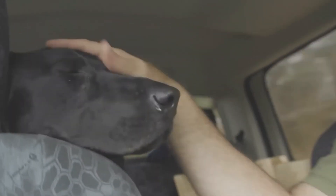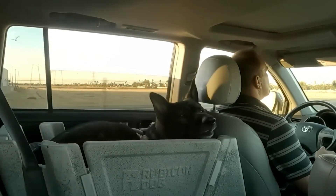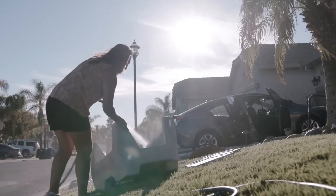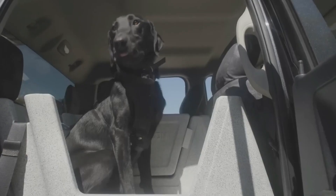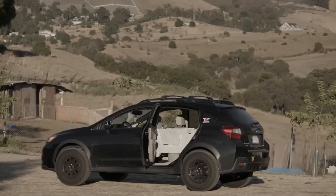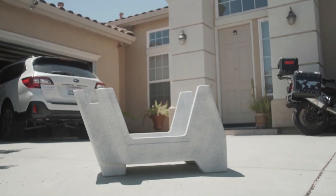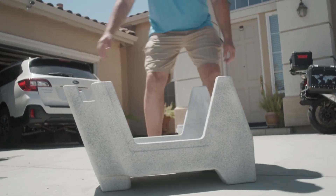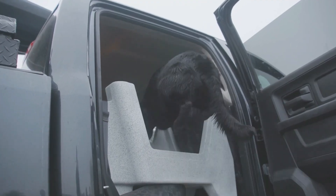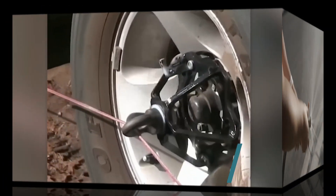Despite its unconventional appearance, it seamlessly fits most four-door cars. The structure weighs in at 10 kilograms and is intended for dogs weighing between 18 to 36 kilograms. It securely fastens to the rear seat using the seat belt, ensuring your dog's comfort whether they prefer sitting or lying down — plus it saves you the hassle of cleaning your seats. For those hesitant about the price, there's an option to join the VIP waiting list for just five dollars, making the new product available for 379 dollars.